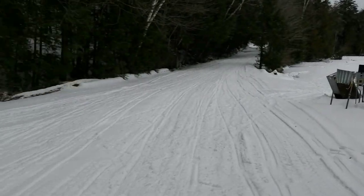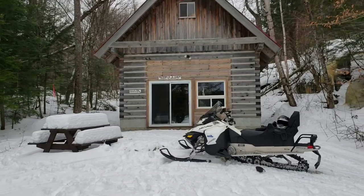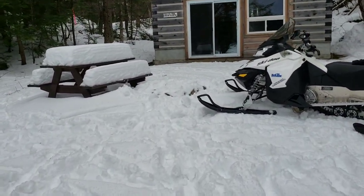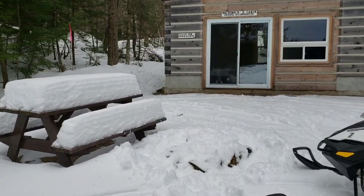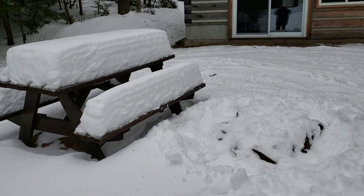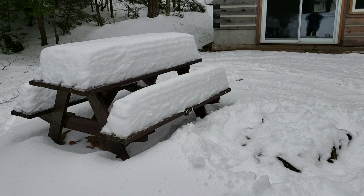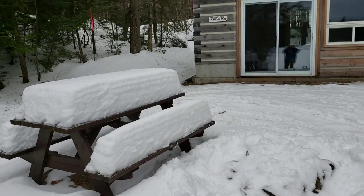Then we continue over to our cabin, and outside we have a fire pit — it's a bit buried right now. It's only December 20th and look at the snow we have. Our snowmobile trails have been open since November 20th, which is unbelievable. Usually we're open early December, but to be open that early in November was outstanding.